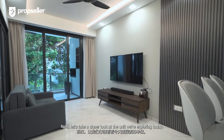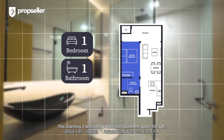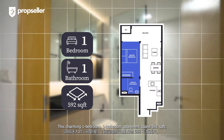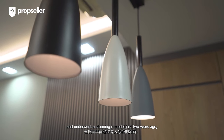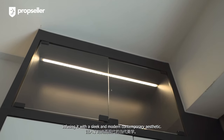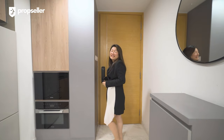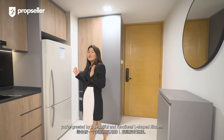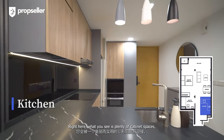Now let's take a closer look at the unit. This charming one-bedroom, one-bathroom apartment spans 592 square feet and underwent a stunning remodel just two years ago, infusing it with a sleek, modern contemporary aesthetic. As we step into the unit, you are greeted by a beautiful and functional L-shaped kitchen.